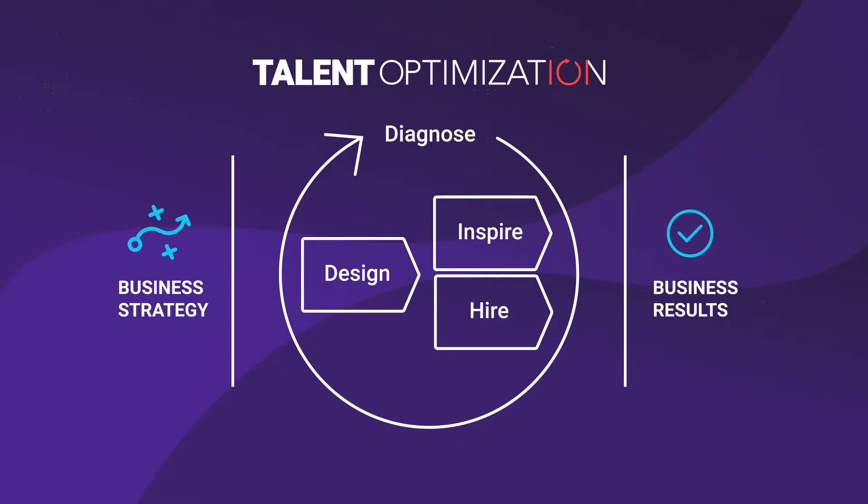...provides a framework to develop the culture, roles, and people that strategy demands. Imagine a world where you always have the right people in the right place at the right time to deliver the right results.